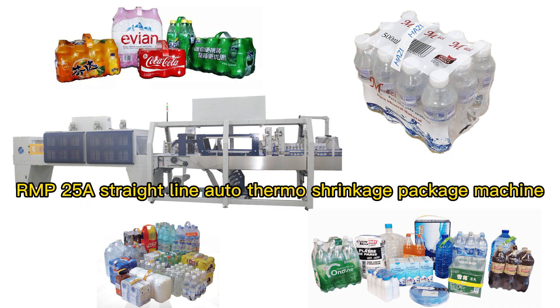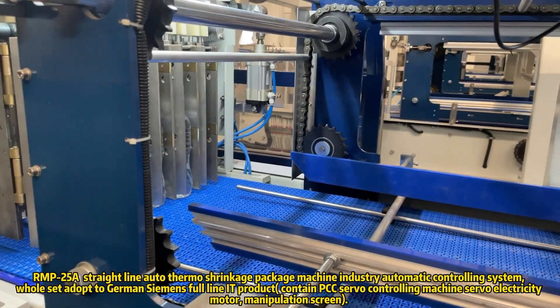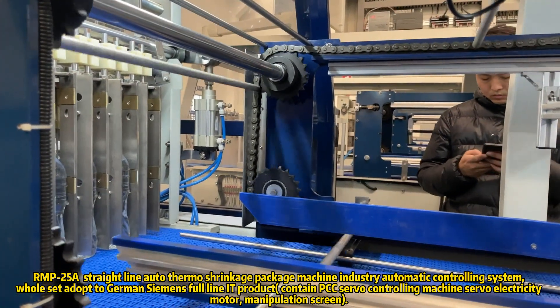RMP25 A Straight-Line Auto Thermal Shrinkage Package Machine. Industry Automatic Controlling System — the whole set adopts German Siemens 4-Line IT products.